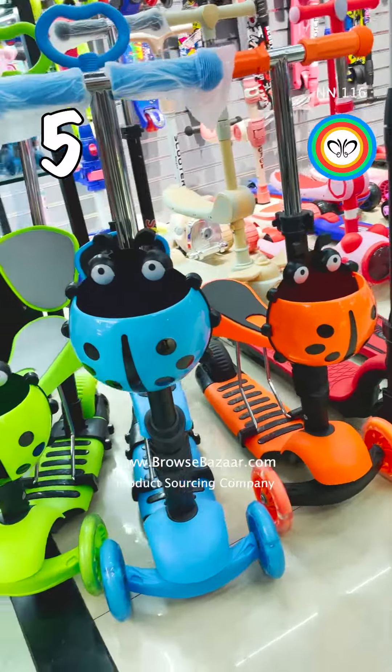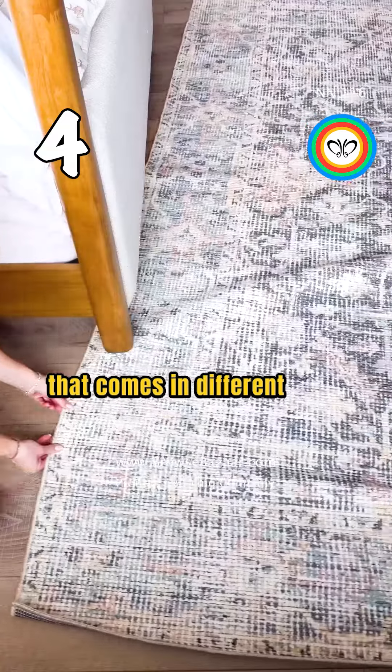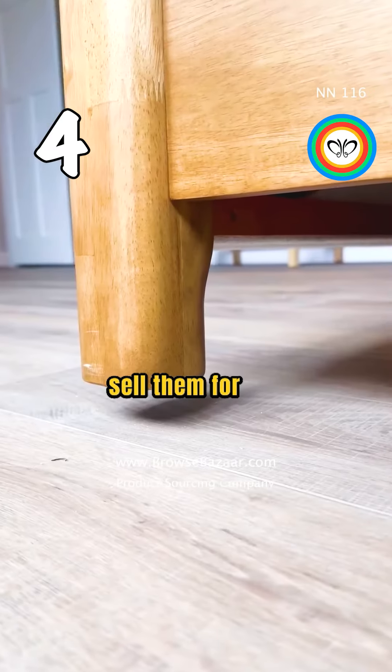I'll be adding more models to my Instagram. This is a labor saving arm jack that comes in different sizes. The wholesale prices are shocking — you can buy them from $1.48 and sell them for $45 for a pack of two.